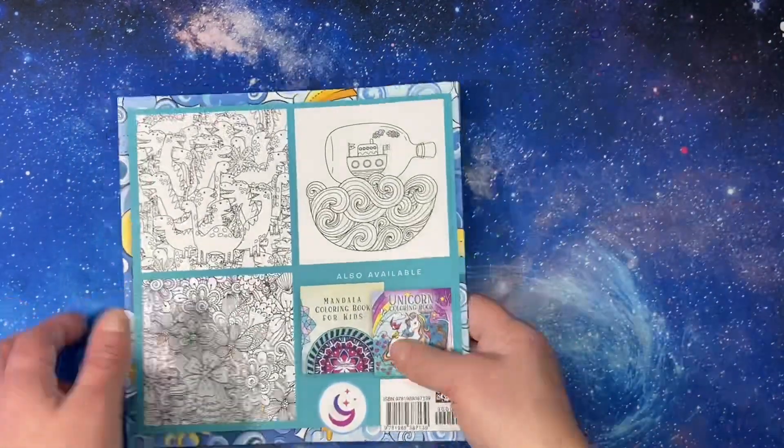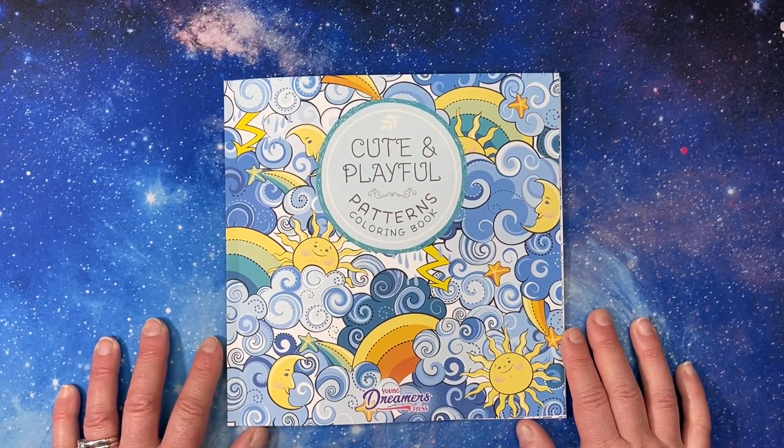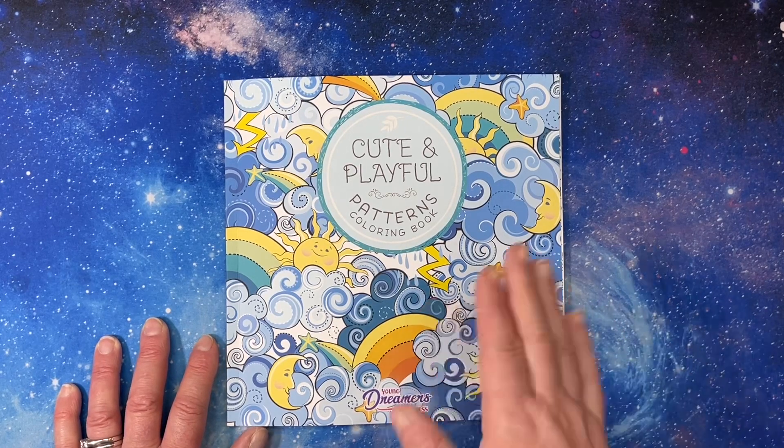And that is the end. Thank you for watching this flip through of Cute and Playful Patterns Coloring Book by Young Dreamers Press. Have a great day. I'll see y'all in the next video. Bye.